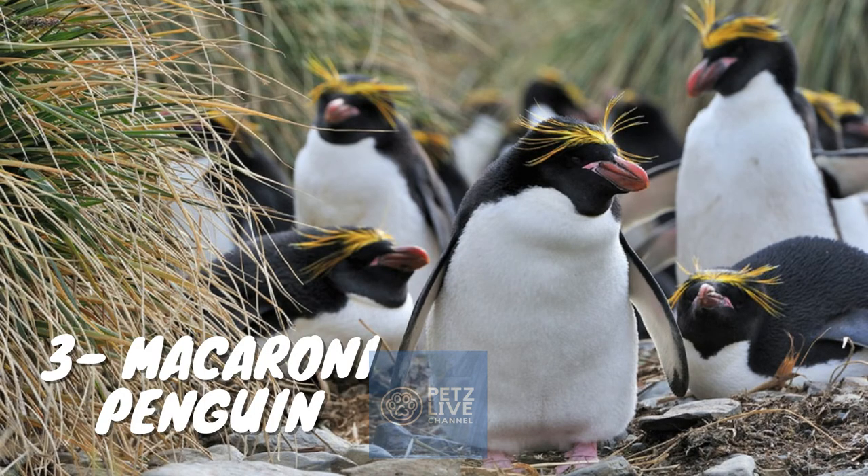The macaroni penguin, Eudyptes chrysolophus, is a species of penguin found from the subantarctic to the Antarctic peninsula — one of six species of crested penguin. It is very closely related to the royal penguin, and some authorities consider the two to be a single species. It bears a distinctive yellow crest, and the face and upper parts are black and sharply delineated from the white underparts. Adults weigh on average 5.5 kilograms (12 lbs) and are 70 centimeters (28 in) in length. The male and female are similar in appearance, though the male is slightly larger with a relatively larger bill.